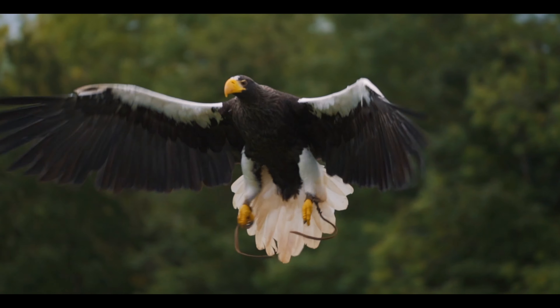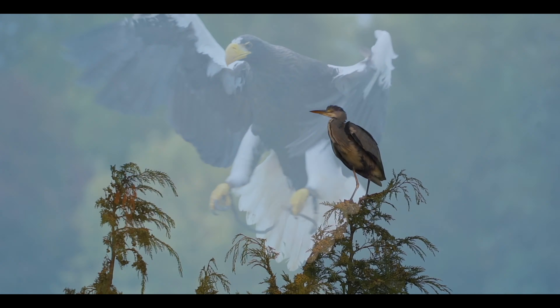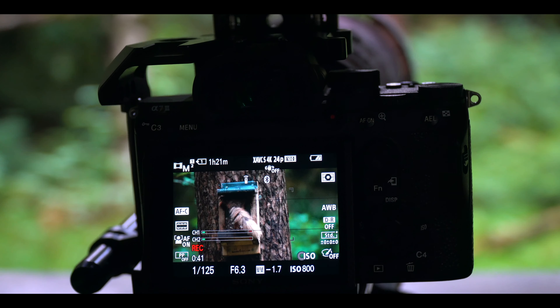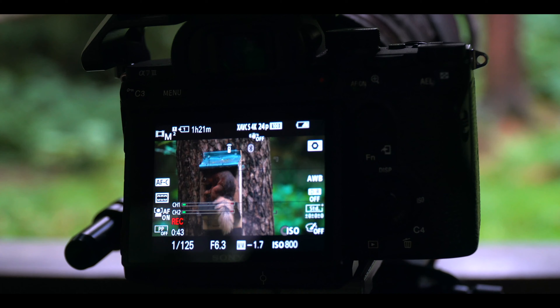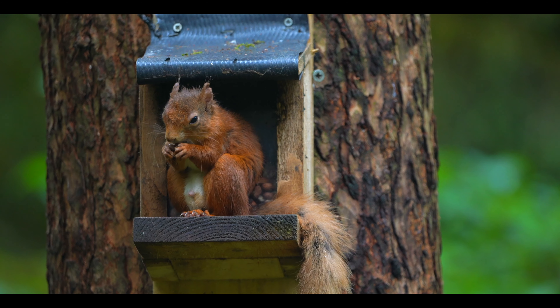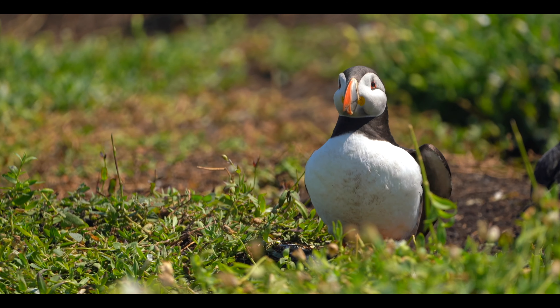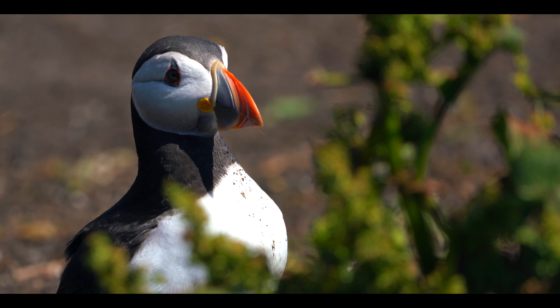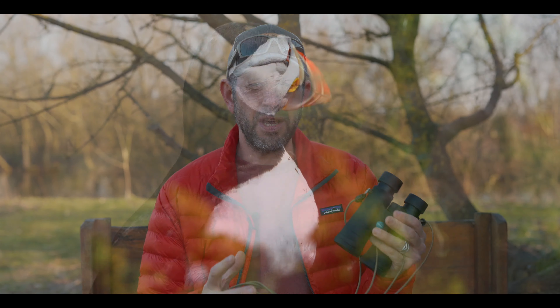I think most people think that I walk around with these big bulky cameras all the time, but that's just not the case. They're cumbersome — you have to change all the settings, you have to change your lenses. It's so much easier just to take out my Peregrines and get a quick overview of what I'm shooting.